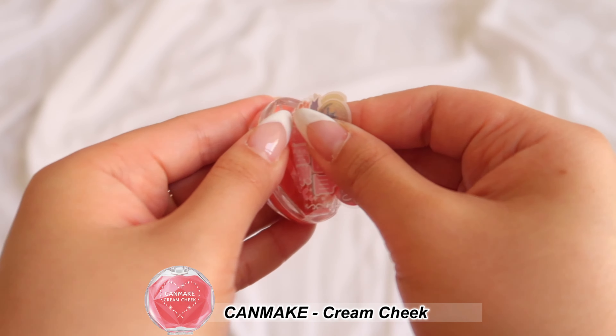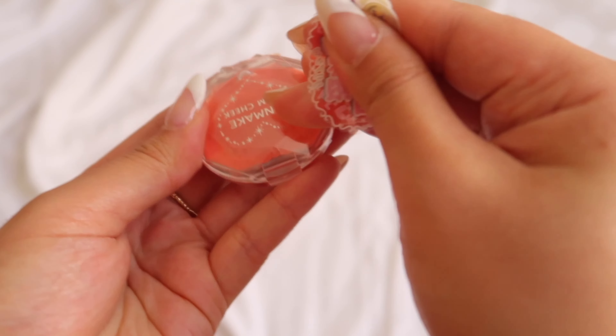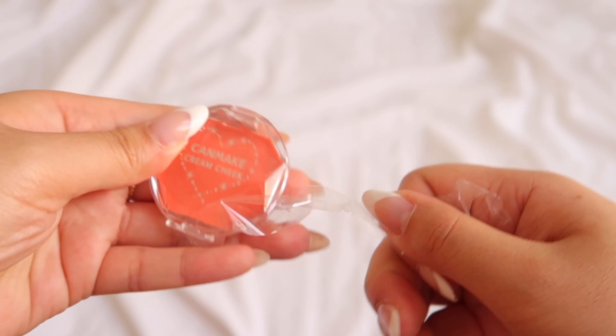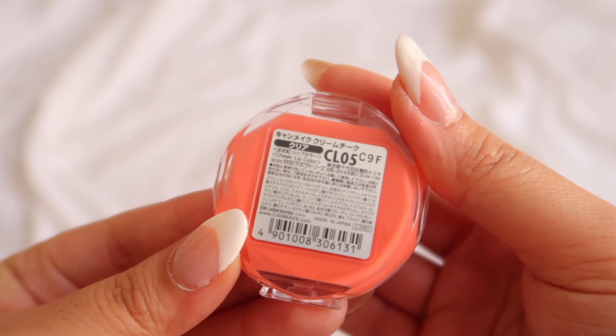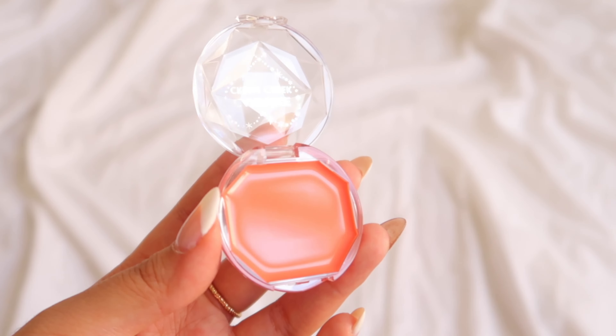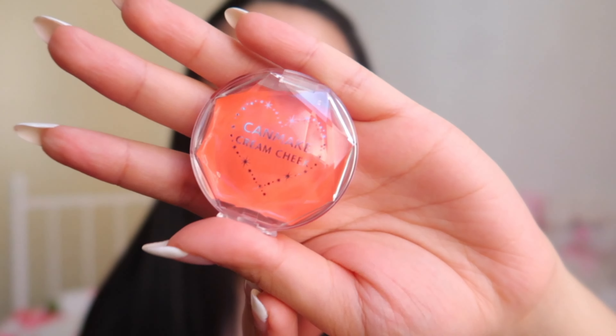The next product is the Cream Cheek from Canmake in shade number five, Sweet Apricot. This is a cream blush that melts on your skin upon application. It applies sheer but fairly pigmented so you can layer it prettily — the color shows up as just a hint of flush on the cheeks. The cream texture is lovely, soft, and very emollient, creating a radiant glow. It blends very easily into a lovely flush and applies effortlessly with fingers.